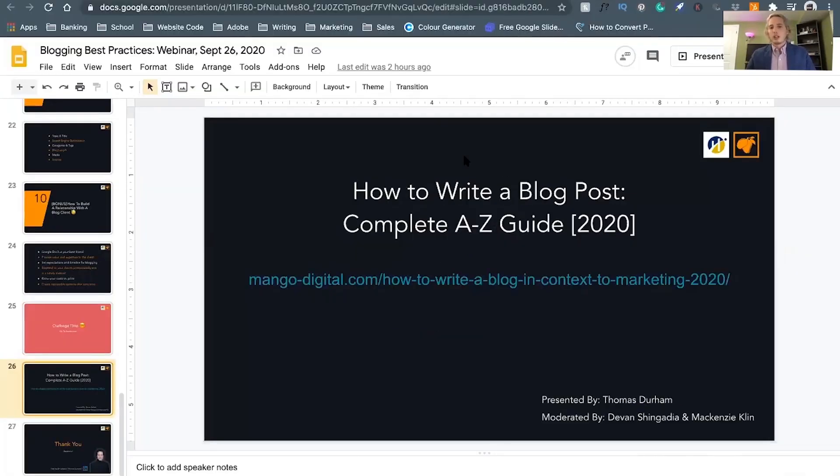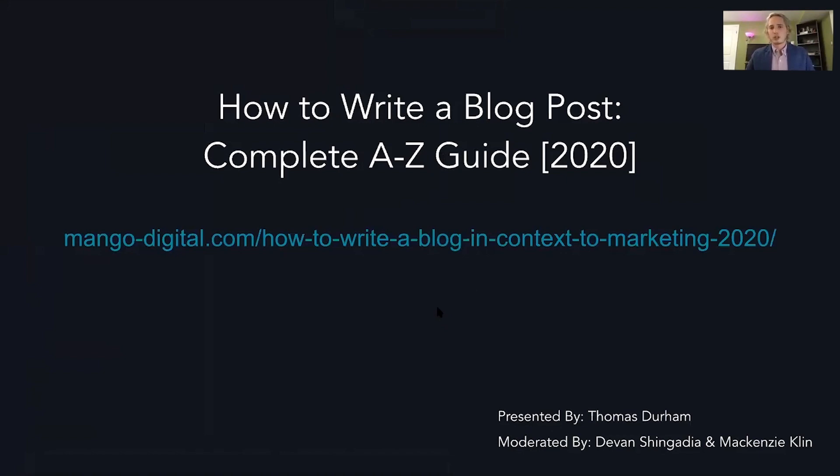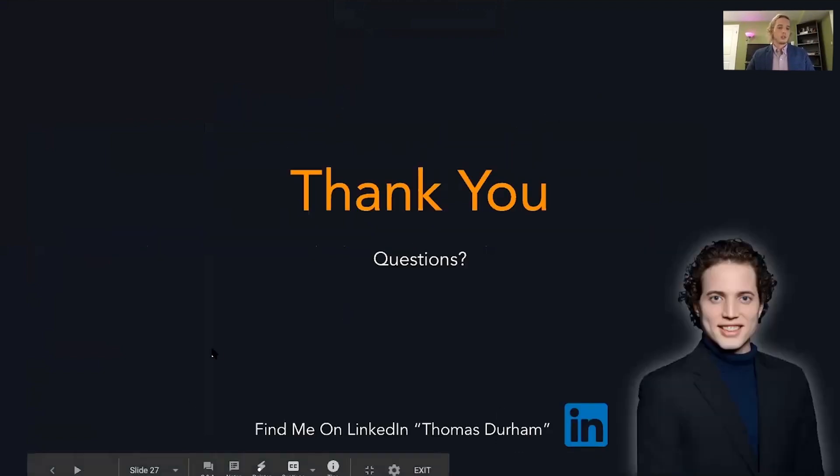I told you about the written content — it is 'How to write a blog post: complete A to Z guide.' The link is on screen, or you can go to mangodigital.com and find it there. Take a second to screenshot this. Thank you all, and we'll get to some questions.